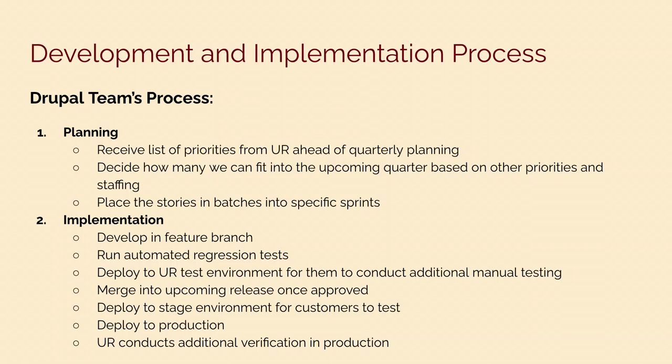The Falwell theme is stored in a GitHub repository. When we start making changes, we develop in a feature branch and then run automated regression tests. My colleagues Devin and Jamil had a presentation earlier today on automated regression tests — the recording should be available online later. If issues are found during automated regression testing, we fix them, then deploy to the UR test environment for the UR team to conduct additional manual testing. Once approved, we merge all changes into the release, deploy to the stage environment for all other site customers to test, then deploy to production, after which UR conducts additional verification.